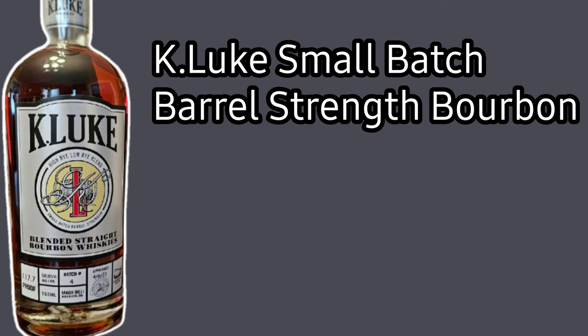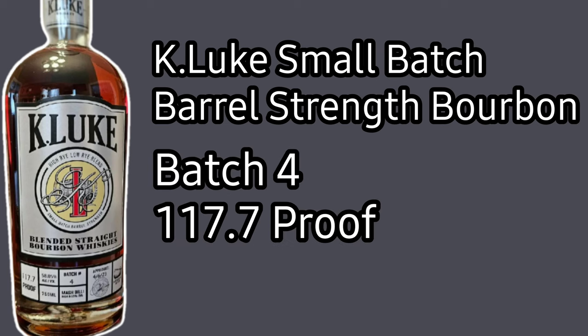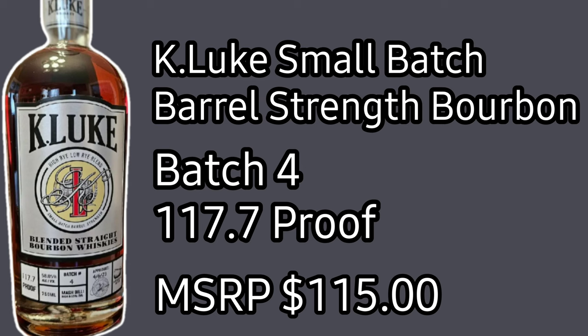As we get into this, I think you're going to notice some strong similarities, but let's dive into the review and give you some tasting notes. First, let's talk specs: the Kluke small batch barrel strength bourbon comes in at 117.7 proof, or 58.85% ABV. The blend is a combination of high and low rye from Kentucky and Indiana, it is non-age stated, and the MSRP is right around $115.